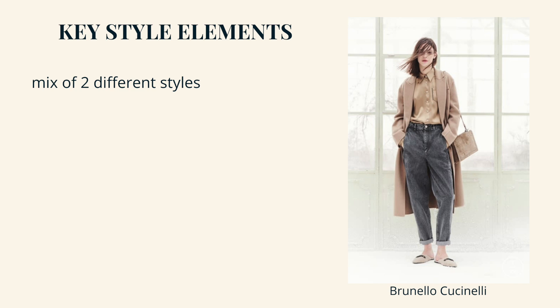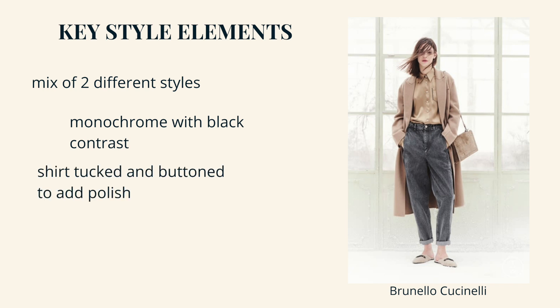If I were to break down this look, one of the first elements that really jumps out at me is this interesting mix of style aesthetics. We've got this nice loose boyfriend kind of jean which comes across as casual, but it's paired with elevated items like a silk blouse and a really beautiful jacket and a structured bag. Another element jumping out is the use of color — mostly monochrome in this beautiful desaturated camel with an interesting touch of black. And there are a couple of little styling tweaks like buttoning up the shirt all the way to the top of the collar, tucking it in, and rolling up the cuffs of the pants.